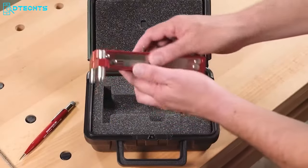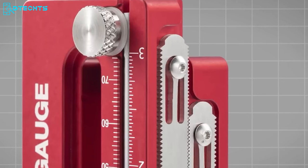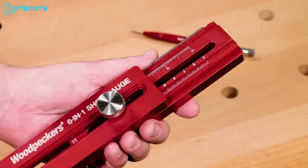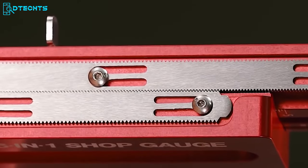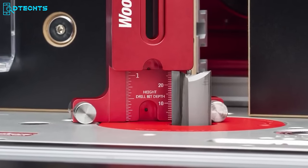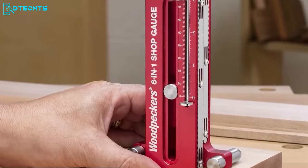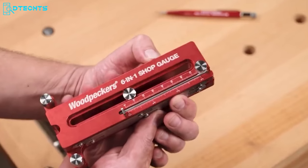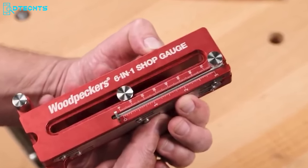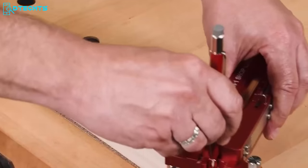Here comes the 6-in-1 shop gauge, a versatile and compact tool designed to elevate your woodworking experience. This innovative gauge features a pair of stainless steel gear racks enabling precise adjustments at perfect 1mm intervals. It serves as a saw blade and router bit depth gauge, drill bit stop collar setter, marking gauge, depth gauge for rabbets, centering gauge, and hole and groove depth gauge. With an adjustment range of 4 inches, the shop gauge offers larger capacity compared to the pocket gauge.